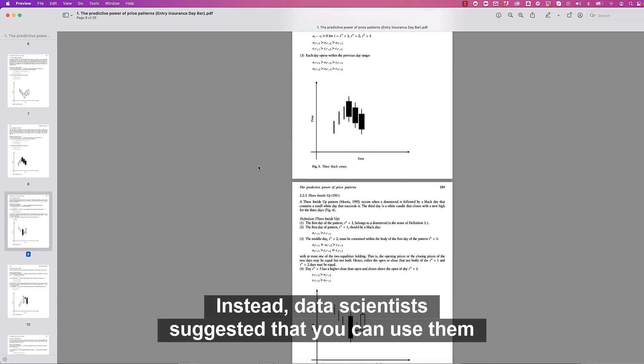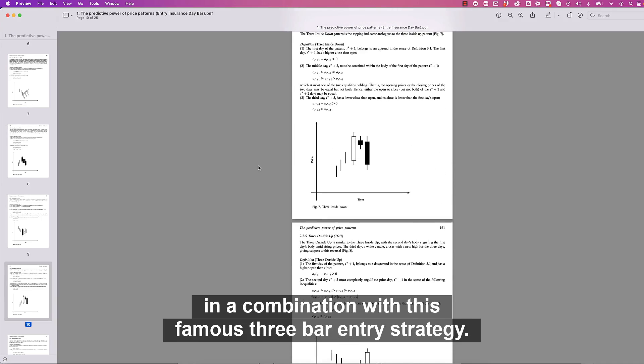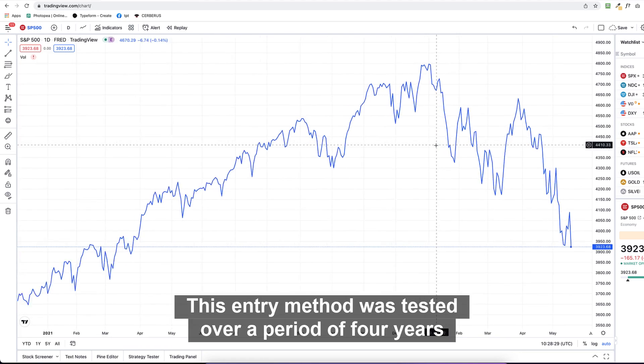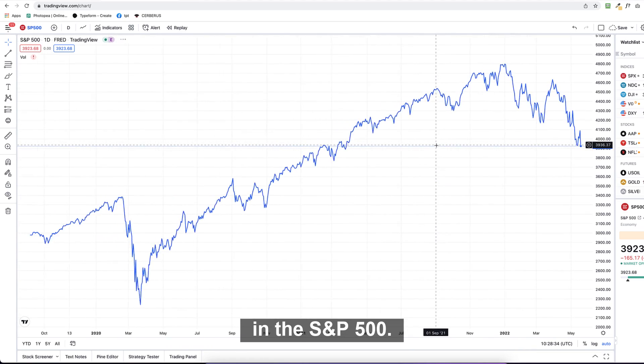Instead, data scientists suggested that you can use them in combination with this famous three-bar entry strategy. This entry method was tested over a period of four years in the S&P 500.